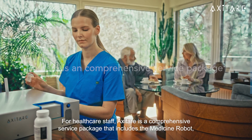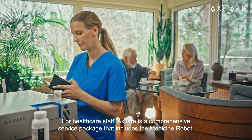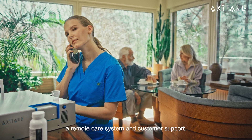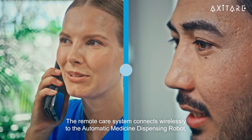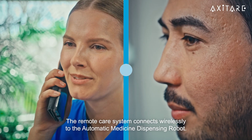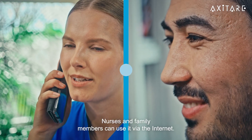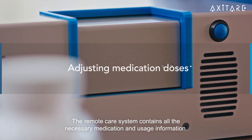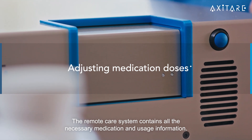For healthcare staff, AxiTer is a comprehensive service package that includes the medicine robot, a remote care system, and customer support. The remote care system connects wirelessly to the automatic medicine dispensing robot, and nurses and family members can use it via the internet. The remote care system contains all the necessary medication and usage information.